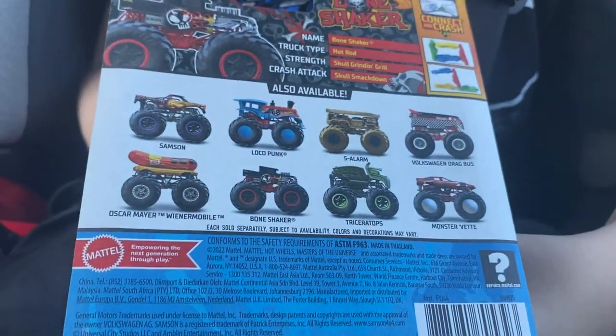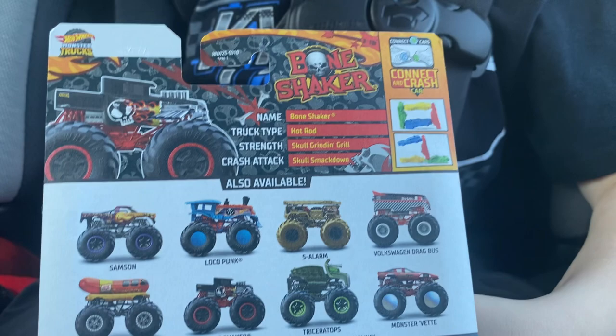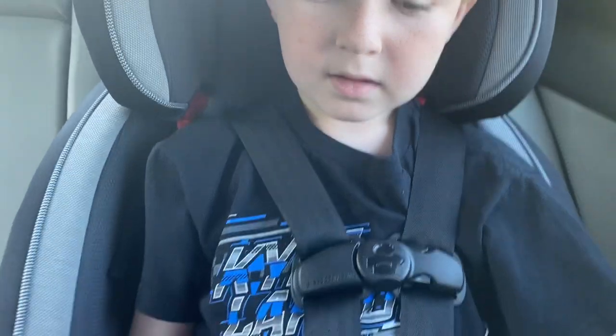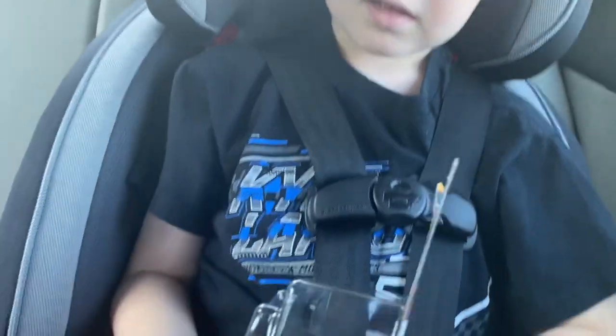There's a bunch of them — it's pretty cool. Grayson has never really opened up a Monster Jam on here, maybe one or two over time. But he's going to see Monster Truck Live coming up, so he's gonna get into this.